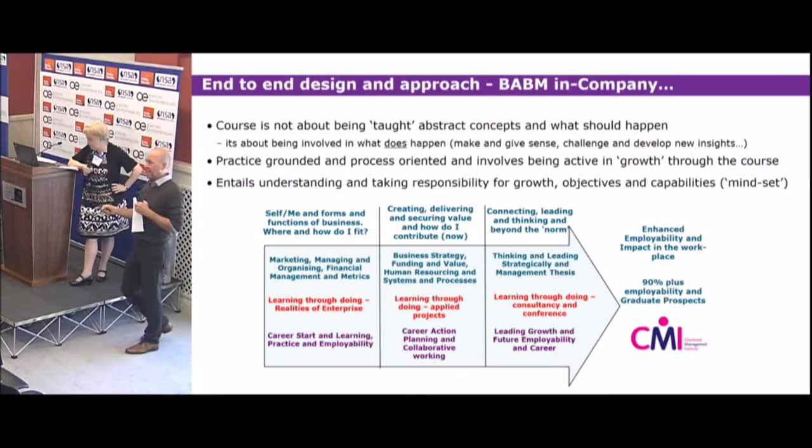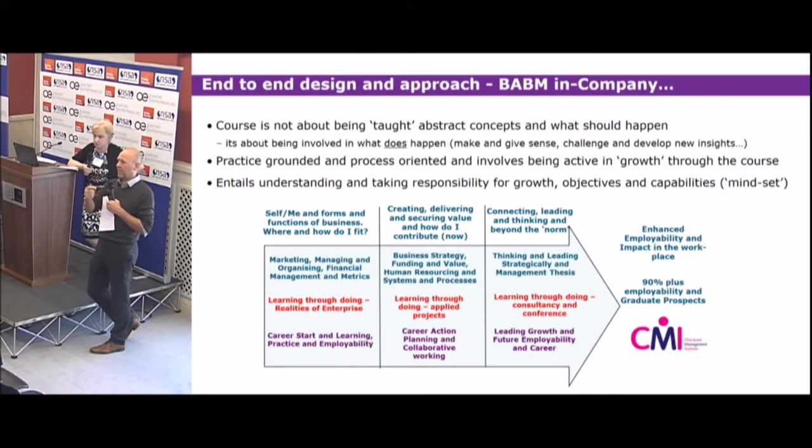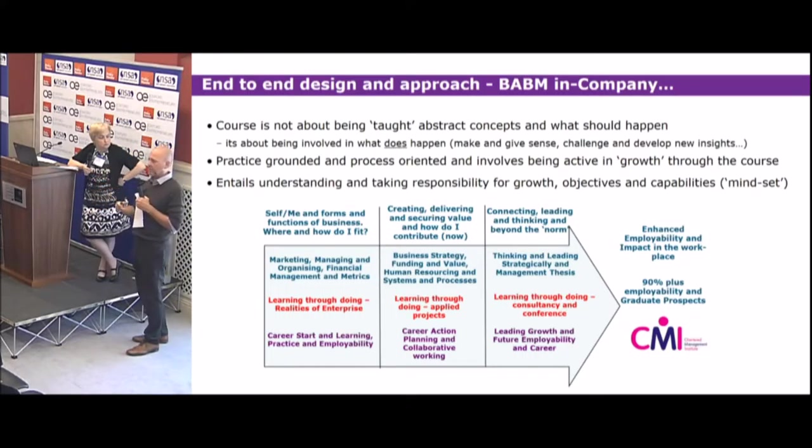Year three is about connecting and leading — understanding the organisation in year two leads to year three asking: what happens if you put that organisation in a different context? Year three starts with a study tour to Madrid, working with the local business school there, looking at how context influences an organisation from a strategy point of view. Students also do more traditional dissertations, and the final module is about growth and career — where next for me, where am I currently, and where do I see myself at the end of the course and beyond?